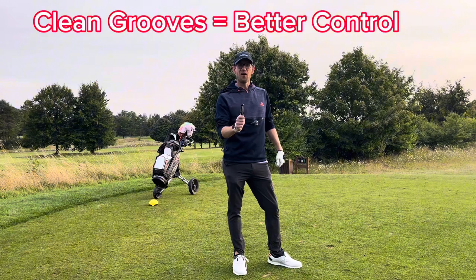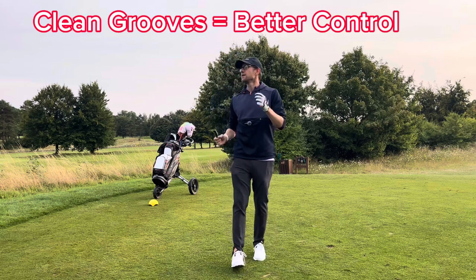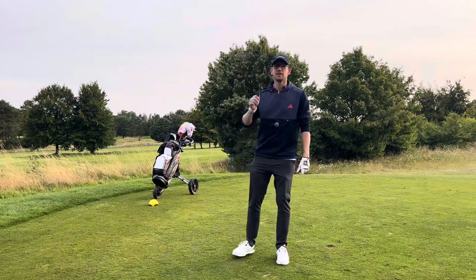Clean the grooves on your irons. Sounds stupid, it sounds like a vanity thing, but it's not. If your grooves are not clean, they're not generating the right spin, they're not impacting the right contact on the ball, so just get one of these and start cleaning your clubs.